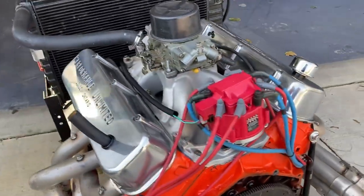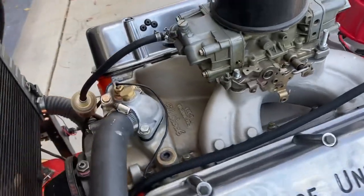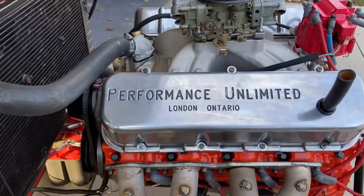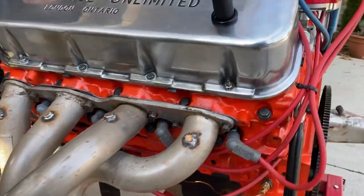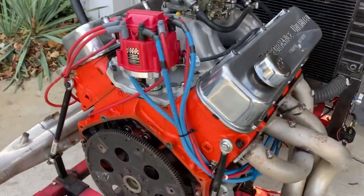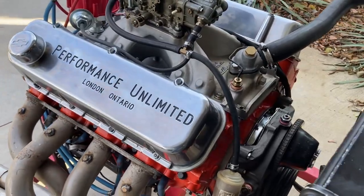This engine does have a high-rise single-plane manifold. The ZZ427 has a dual-plane, and so does the L88. Having said that, this engine is for sale and I can customize it any way you want. If you want to use a different intake manifold, different valve covers, or if you want to put a big cam in it and spin 7,000 RPM, we can do that too because the bottom end is built to take it.